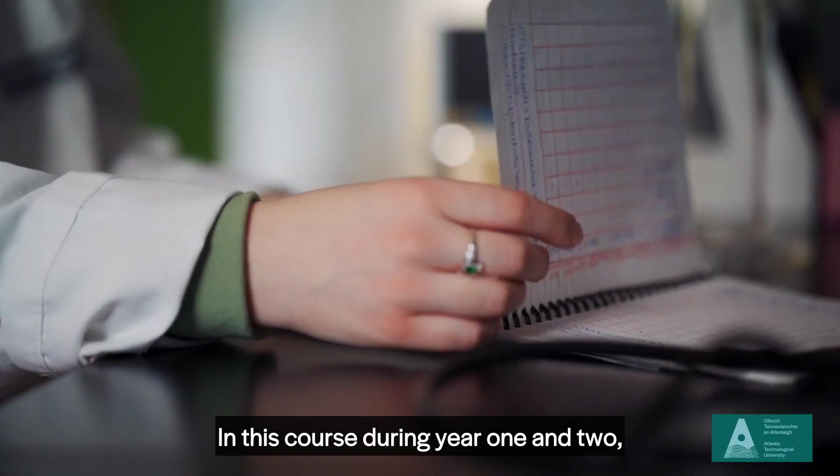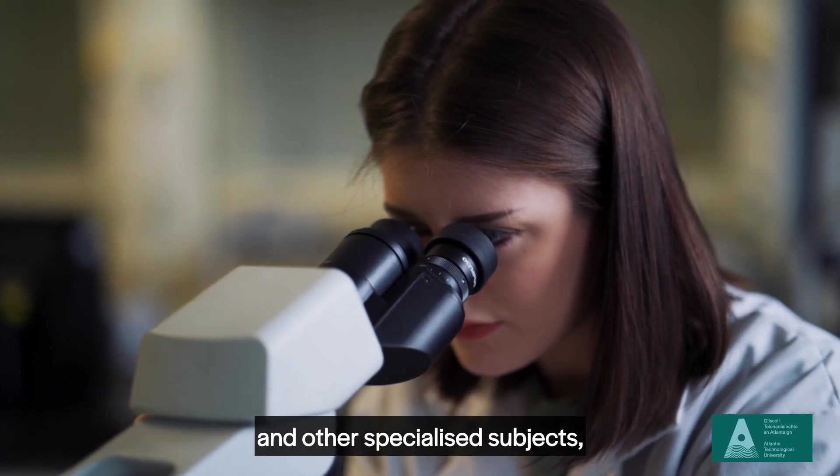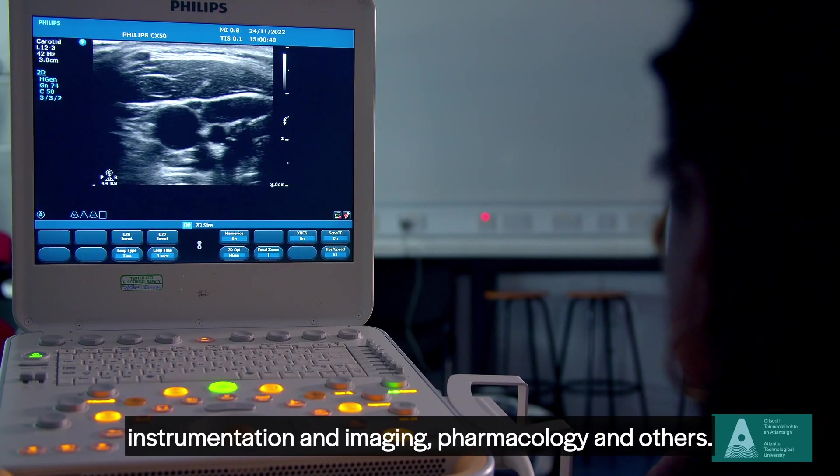In this course, during year one and two, you will build a foundation in core science subjects and other specialized subjects such as clinical measurement instrumentation and imaging, pharmacology and others.